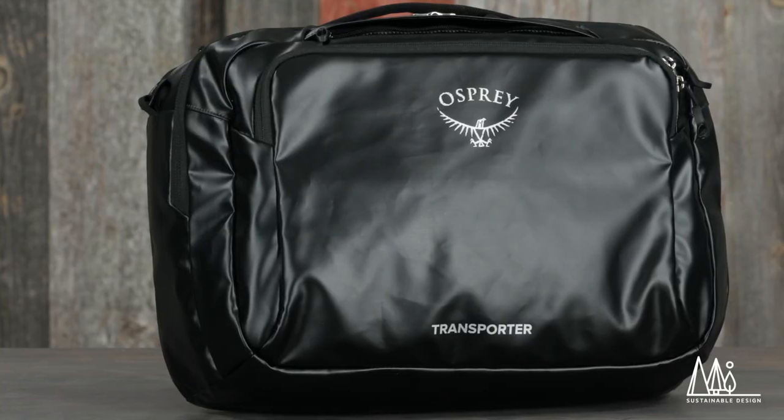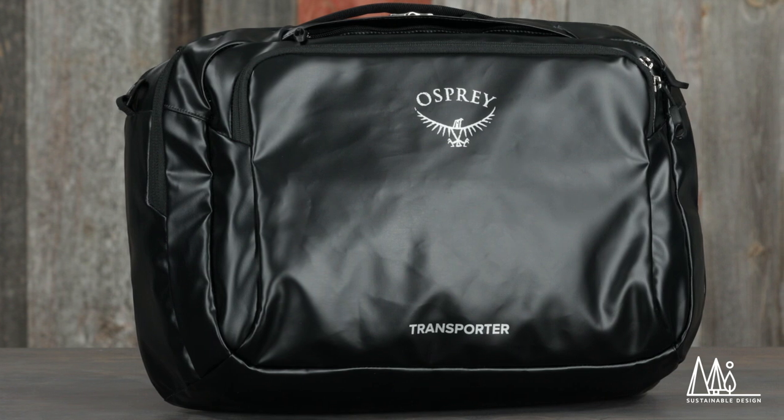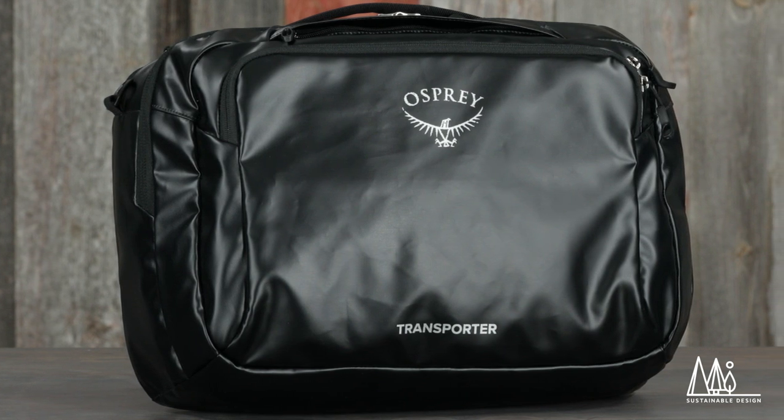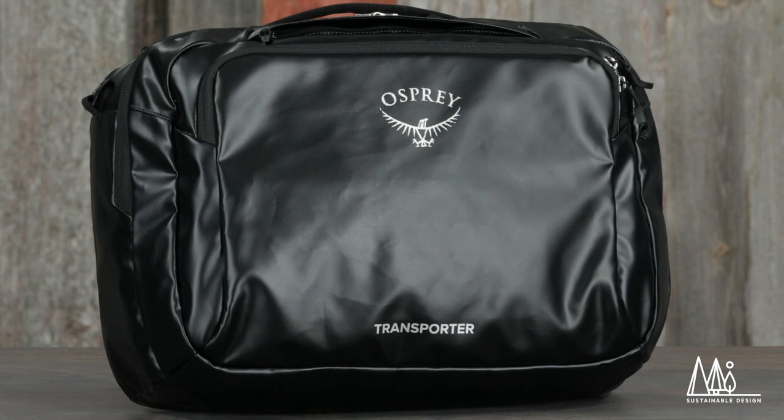Because sustainability is so important, this tough little bag is built with BlueSign approved recycled materials, a PFC-free DWR, and it's TPU-coated for increased longevity.